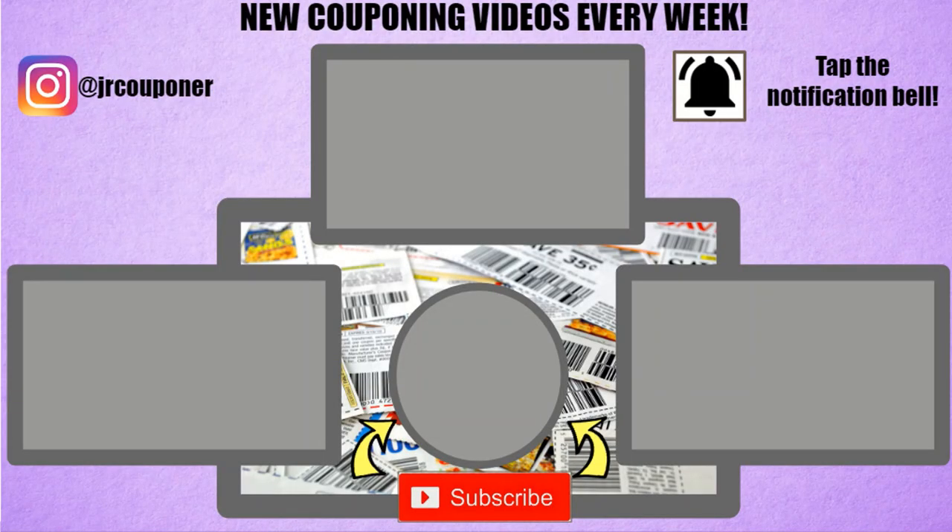That's all the deals I have for you guys. Thank you so much for tuning in. I look forward to going to CVS tomorrow — even though the week is kind of slow, I'm hoping there are some great CRTs we can get in the morning. If you haven't already, hit that subscribe button down below and tap the notification bell to get notified every time we post a video, and follow us on Instagram at JRCouponer. Let me know in the comments what your favorite deal for next week is, and happy couponing!